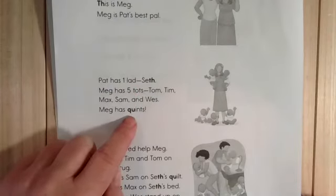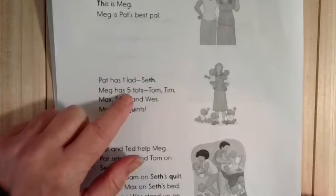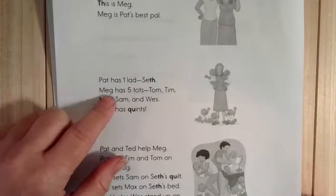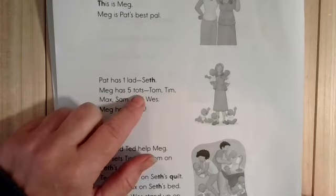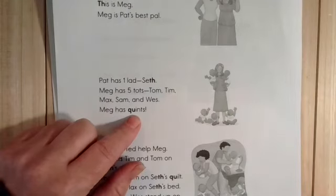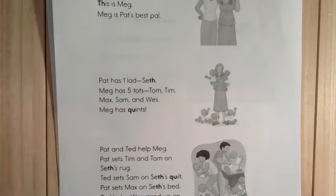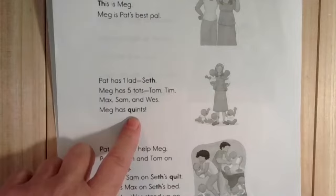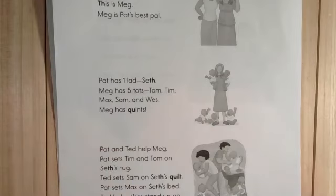And this word quince — it's actually short for quintuplets, and there's a hint here in the number five. Meg has five tots, young kids. Meg has quince. Meg has quintuplets. That's similar to twins. Twins is when you have two babies born at the same time. Well, quintuplets, or quince for short, is when five babies are born at the same time.